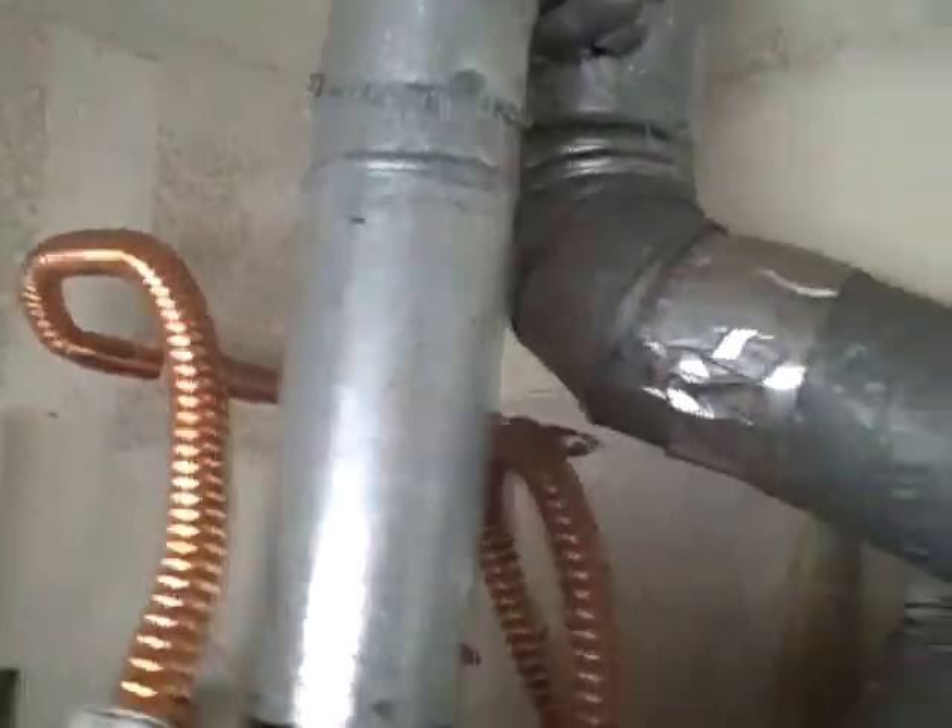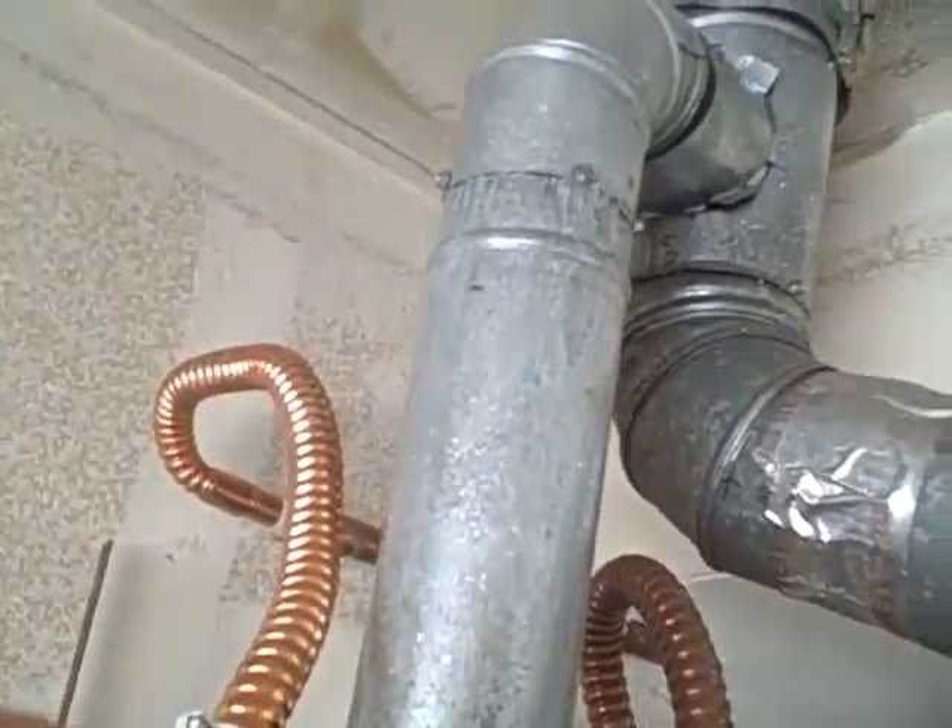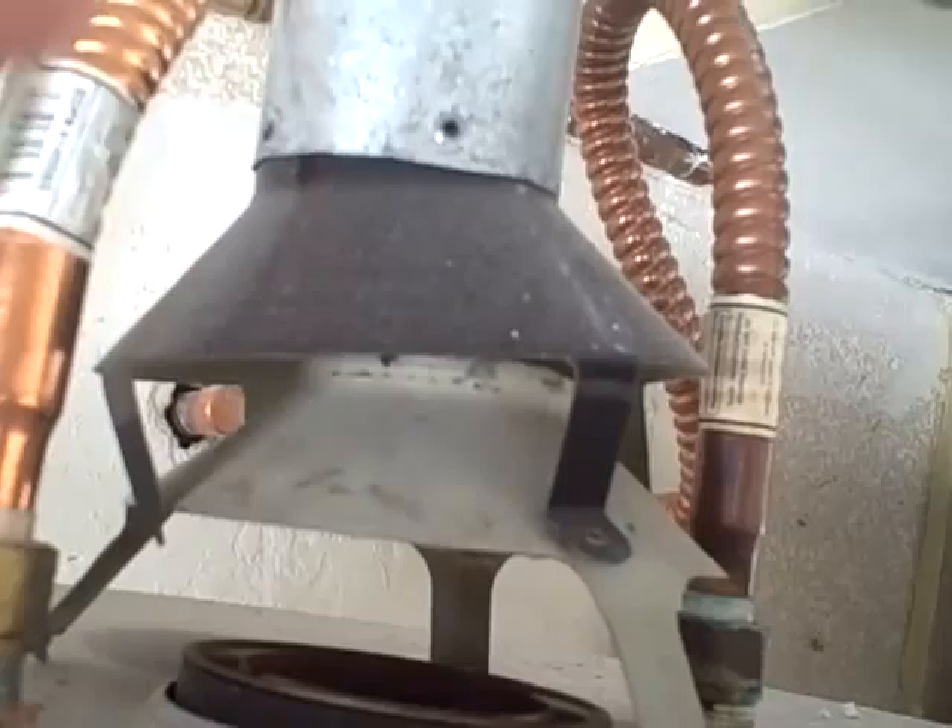The water heater vent — there's two of those. This vent should probably be shorter because they doubled up on the vent catches. You only need one of those.